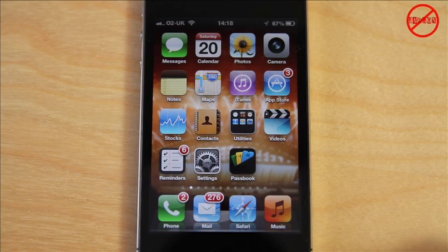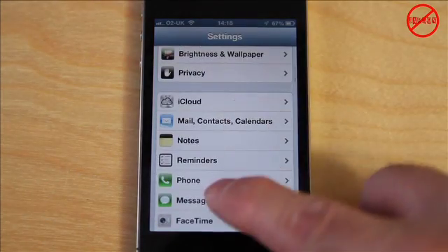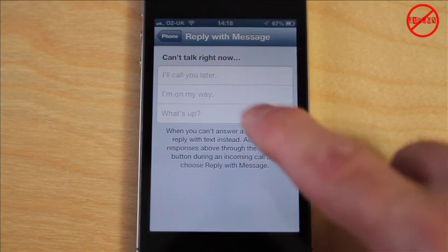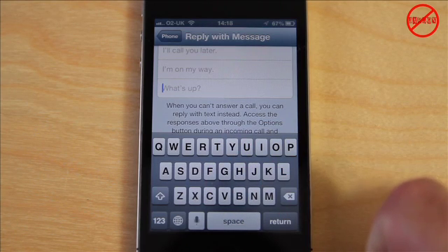Those three preset options that come up can be customised. If you go into Settings and scroll down to Phone, you can see Reply with Message and the three presets that are there: "I'll call you later," "I'm on my way," and "WhatsApp." If you want to change one of them, you just tap on it and type in what you want it to say.